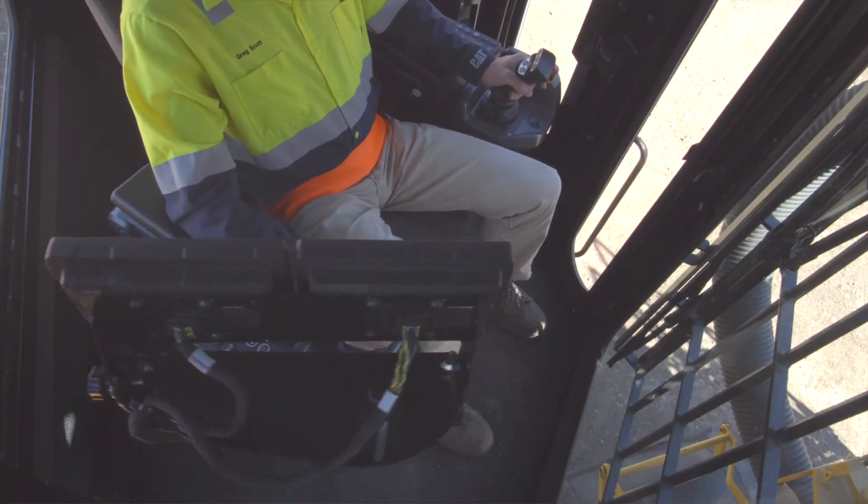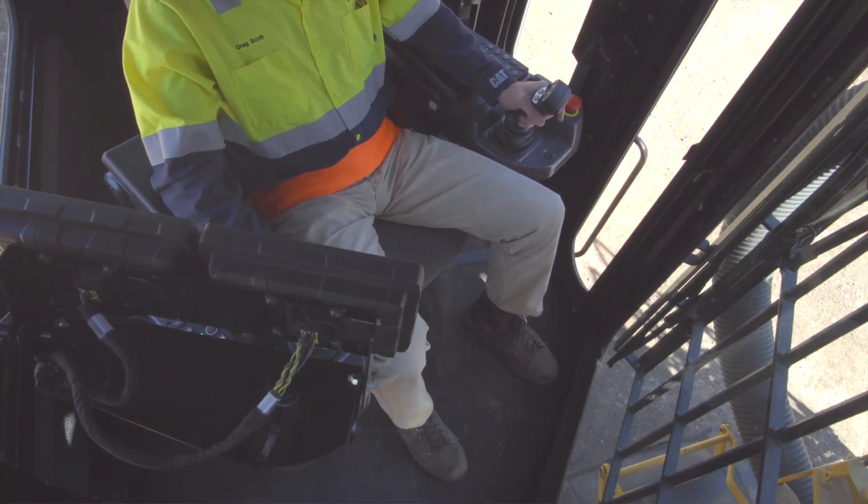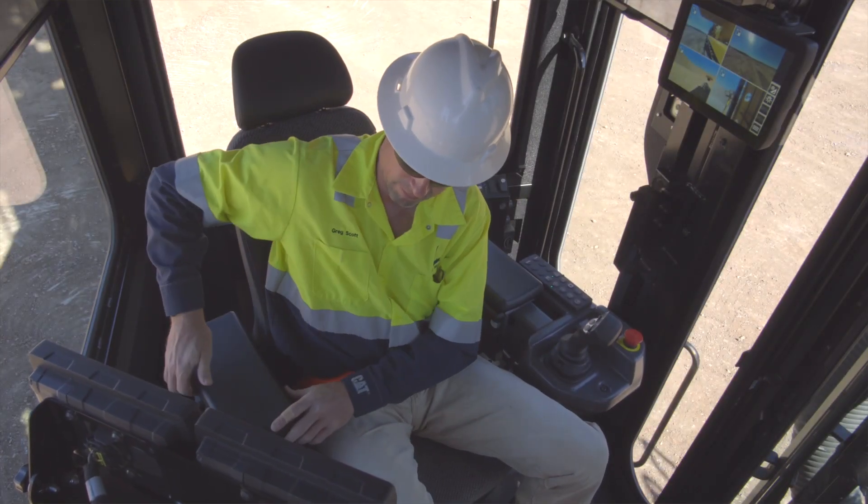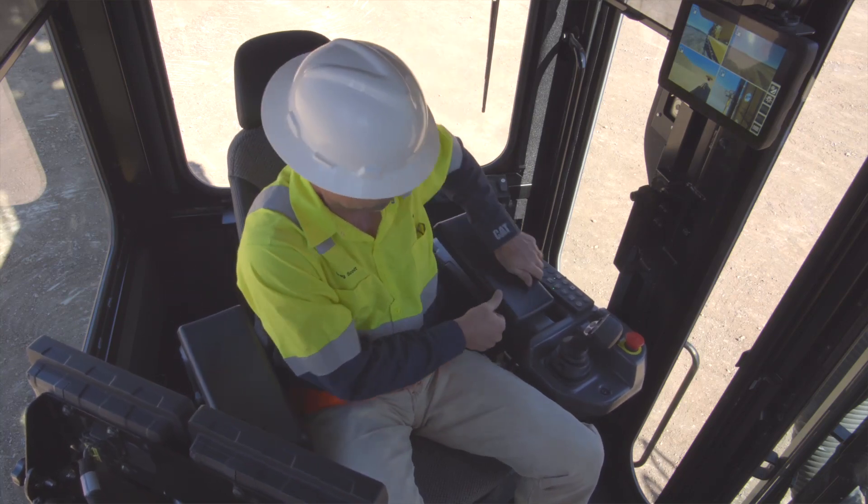Seat-mounted display screens rotate with the chair and are adjustable to suit the driller's range and line of sight. The armrests are also adjustable for ergonomic use of controls and joysticks.